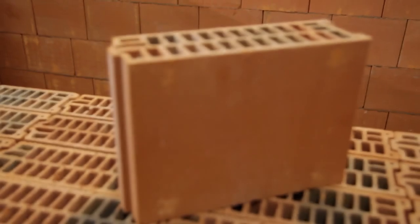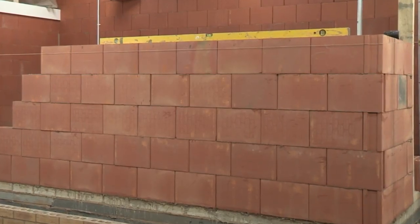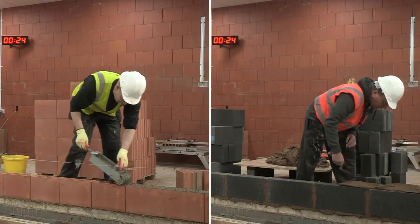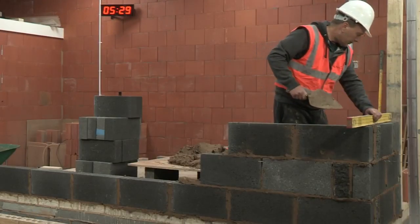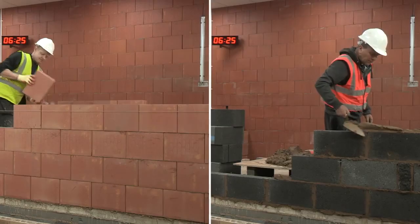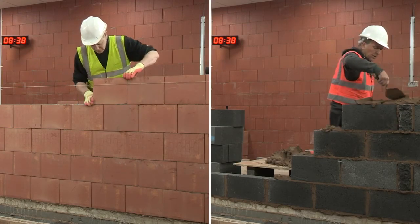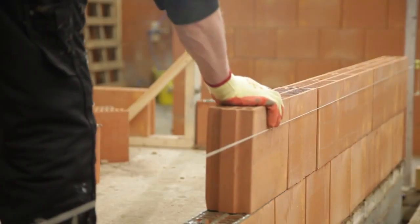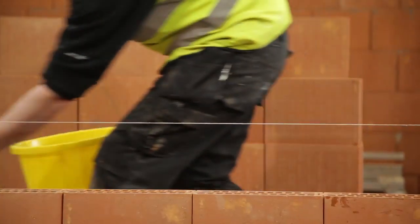Porotherm is a clay block walling system, the ideal solution in the UK construction market. Porotherm offers a much faster construction than is achievable using traditional concrete blocks. Speed, however, is only one of the many benefits of Porotherm. Building with Porotherm is drier, safer, cleaner, more efficient and stronger than building with concrete blocks.